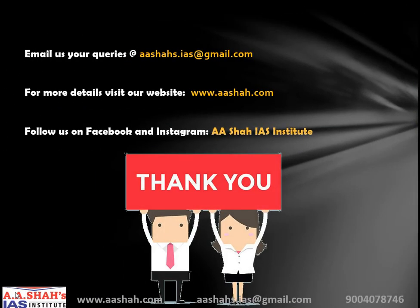That is all about the new image of the black hole. For more such informative videos, you can subscribe to our YouTube channel, Aesha's IAS Institute. If you have any queries, you can email us at aeshahs.ias@gmail.com. For more details, visit our website www.aeshahs.com. You can also follow us on Facebook and Instagram. Thank you so much for your kind attention and best of luck.